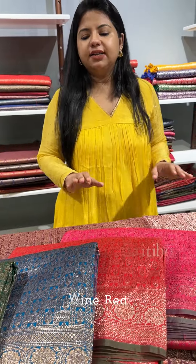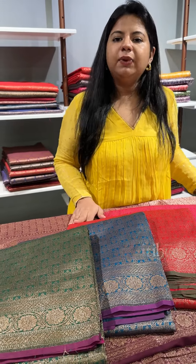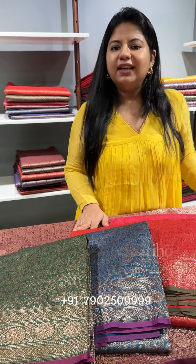All of these sarees are available at our Panampali Naga outlet. If you wish to purchase online, you may contact us on the WhatsApp number given in the description. Thank you.